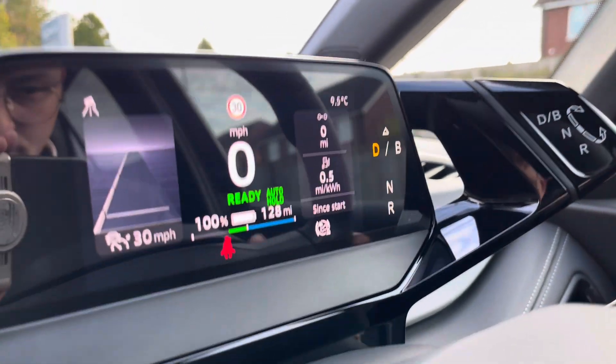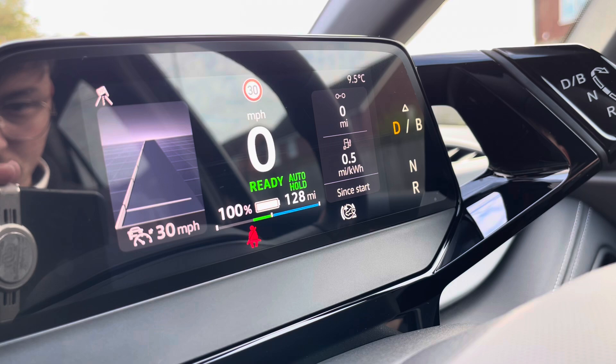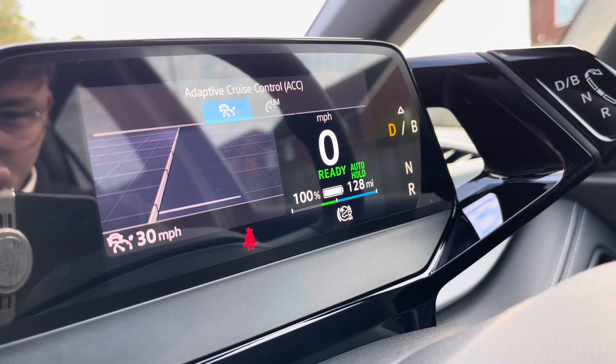The multifunction steering wheel configures the dashboard display, showing key information like your driving data and your range. To the left-hand side you also have features like the adaptive cruise control, to keep you at a safe and consistent speed whilst travelling on the motorway, ensuring confidence, safety, and a layer of comfort throughout.